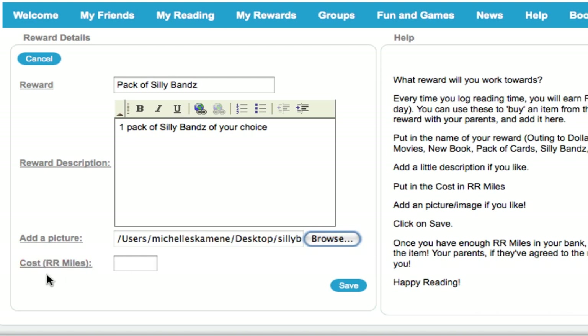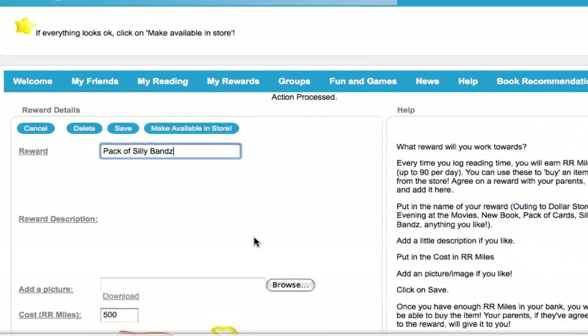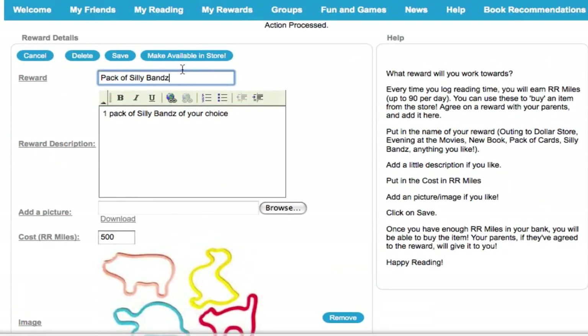Add a picture to make things more visual — here's a Silly Bands picture. And finally, but most importantly, the cost in RR Miles. I've agreed that my mom will buy me a pack of Silly Bands for 500 RR Miles. Click on Save, which gives me the opportunity to review things. If everything looks good, I'll click on Make Available in Store.